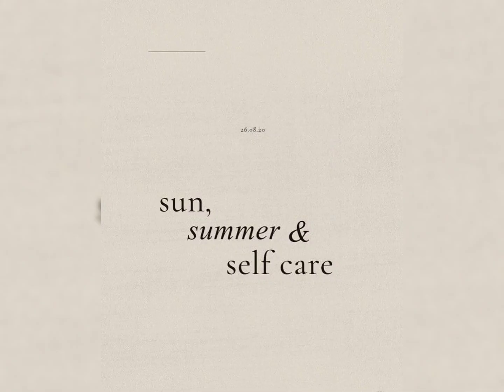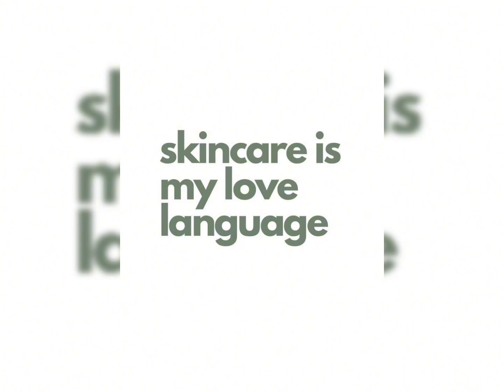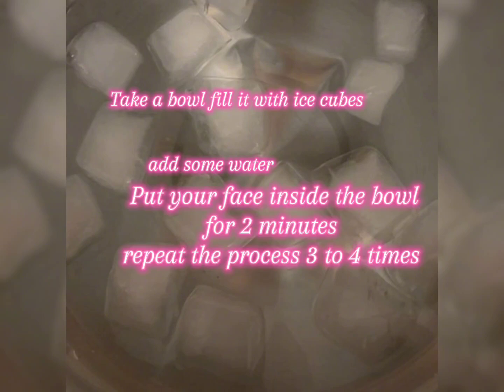The next step is a game changer for my skin in summers. I add ice cubes in a bowl with a little water and dip my face in it for 1-2 minutes, repeating this 3-4 times. Dipping your face in cold ice water will leave your skin glowing to the next level.